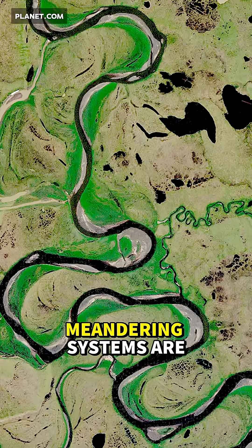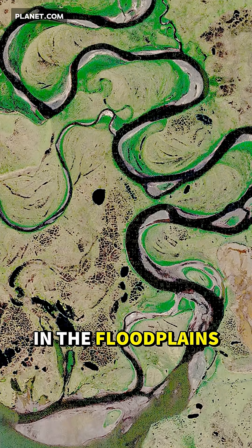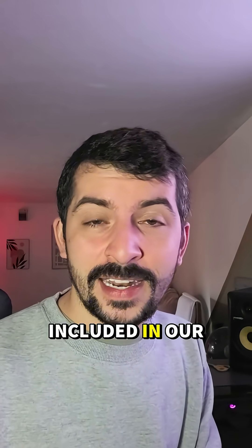And the implications are rather huge. Meandering systems are natural carbon sinks, locking in lots of organic material in the floodplains. If they were shaping the Earth earlier than we believed, then they may have been cooling the planet for a longer period of time — something we've not included in our climate models.